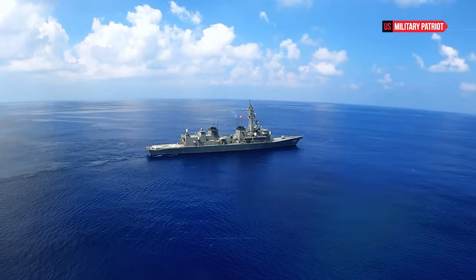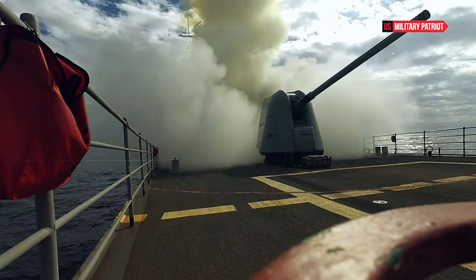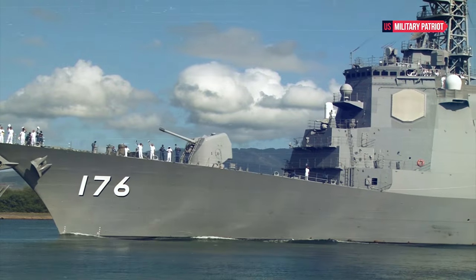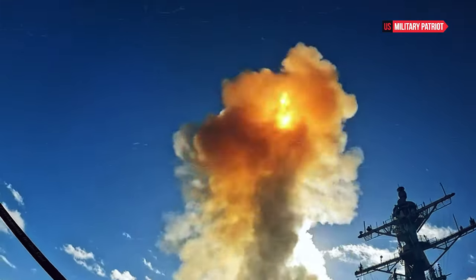The ship is equipped with the Aegis Combat System, which is an advanced integrated naval weapon and radar system. It allows the destroyer to defend against various threats, including enemy aircraft, missiles, and submarines.